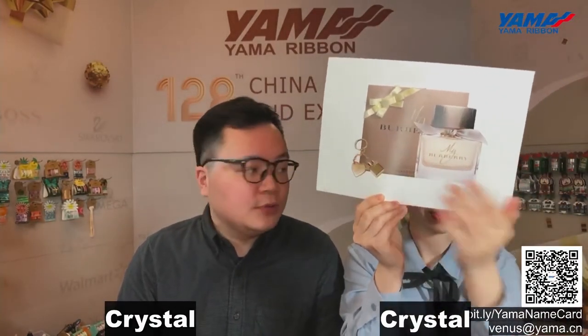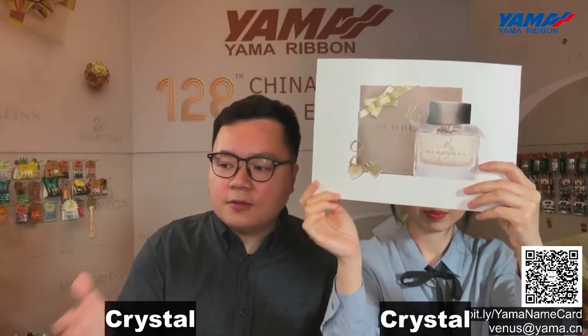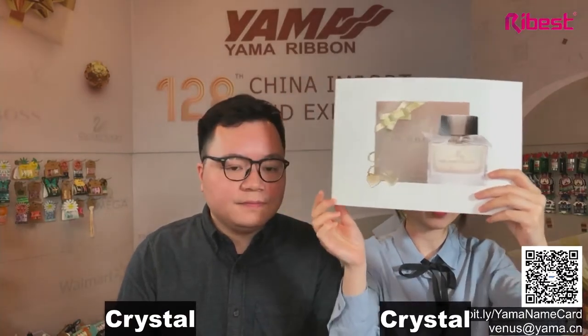Ribbon bows can be widely used in many fields. Some small bows can be used on garments, lingerie, or decoration. We also provide pre-tied packaging bows for chocolate, skincare, and fragrance, etc. Crystal has just presented some pictures of the packaging bows applied on products like perfume bottles. We supply many ribbon bows to famous brands every year.